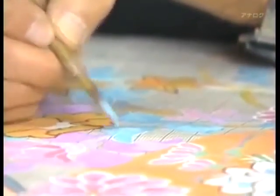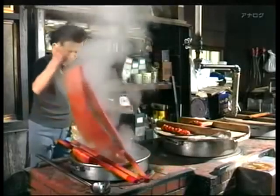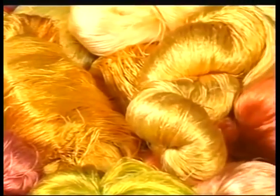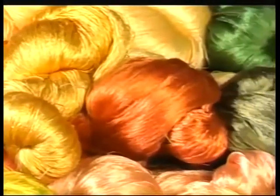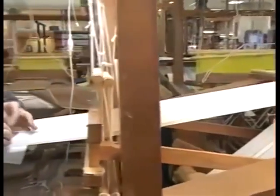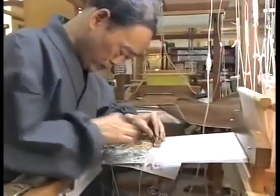To produce Nishijin Ori textiles requires more than 20 separate processes. First, sketches are made for the outline of the fabric. Marrying traditional motifs with a modern sensibility produces endless design possibilities. The threads are dyed by a process called Itozome — dyeing the threads before they are woven is one of the fundamental features of Nishijin Ori. As many as 20,000 different hues are produced, and this vast palette of colors gives rise to fabrics with designs of marvelous intricacy. Once the sketch is completed, the dyed threads are woven to produce the fabric.